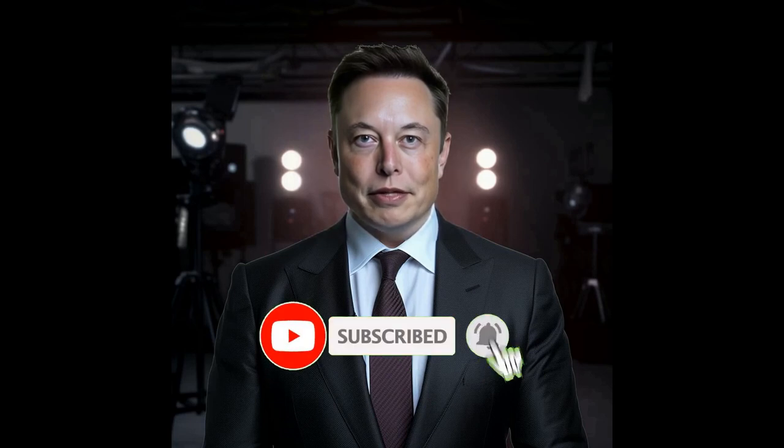Thanks for sticking with us till the end of this video. If you found our insight into Google's upcoming Link Your Devices feature useful, don't forget to hit that like button. It helps us bring more such news summaries your way. Consider subscribing to our channel for the latest updates on tech and beyond.